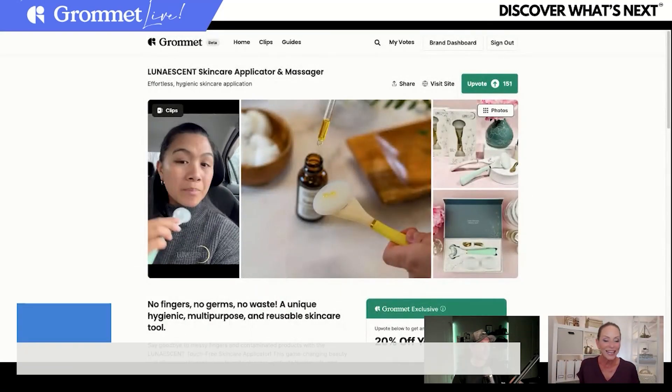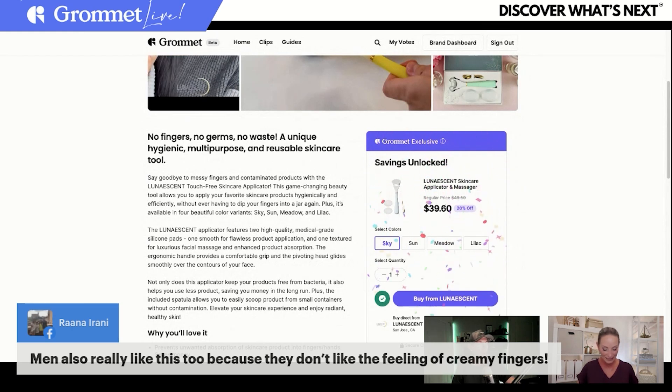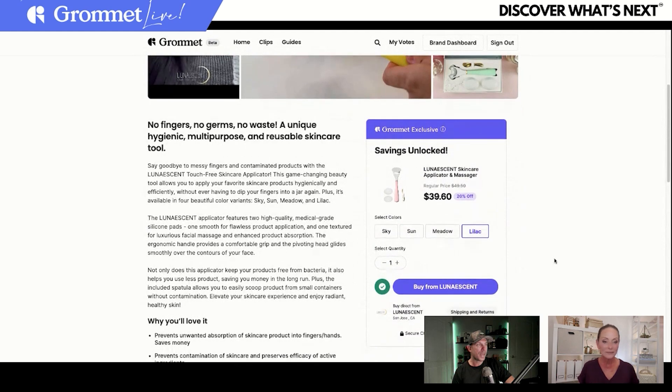At that price point — $49.50 at retail — you guys at Grommet get that 20% discount bringing it to $39. They've done so well this week on Grommet. Go upvote this product right now — hit that QR code and head to their page on Grommet. Click the upvote button and it creates your 20% discount. You've got four colors to choose from: Sky, Sun (a little yellow), Meadow (a really light blue), and Lilac (a pink color). And the cool thing about Grommet is you're buying directly from the maker — directly from Lunescent.